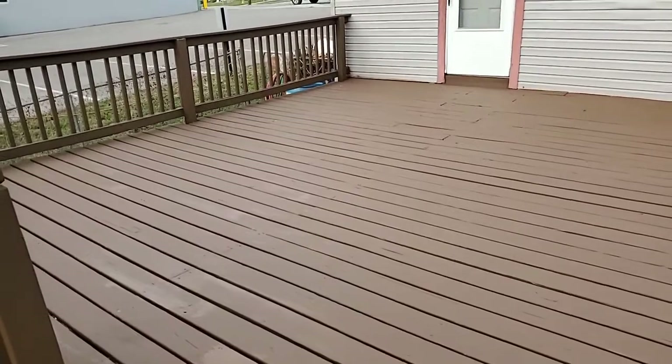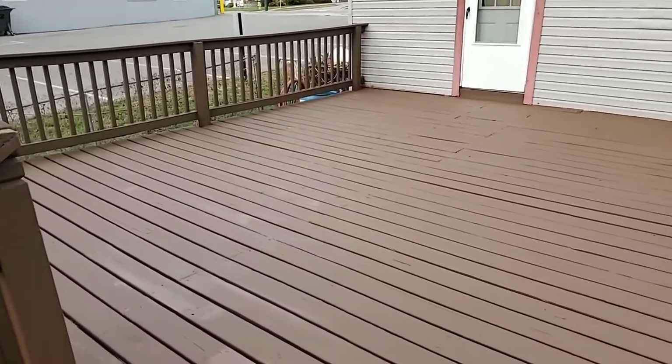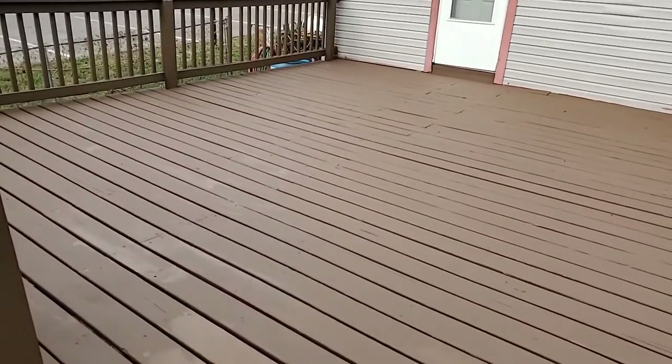A deck that had severe ugly deck syndrome — we've taken it and we've saved its life. That's what we do: we save the lives of decks in Northern Kentucky, Cincinnati, and Southeast Indiana. In the process we save the homeowners, the deck owners, thousands of dollars. We also offer long-term care, lifetime service, and lifetime warranty. It's not too late before winter to protect your deck. Go to www.kongarmor.com to get a free quote today.